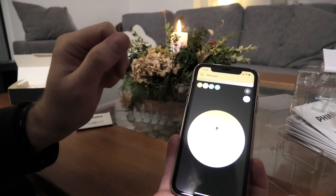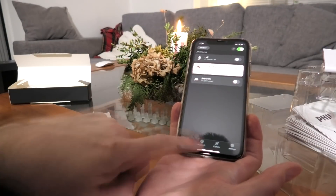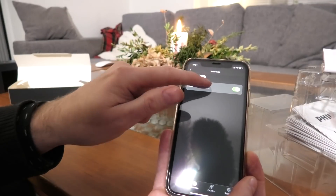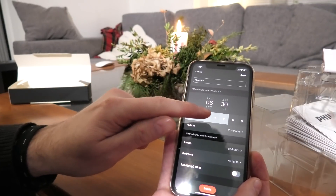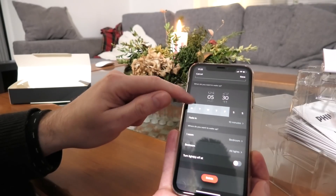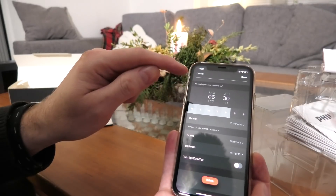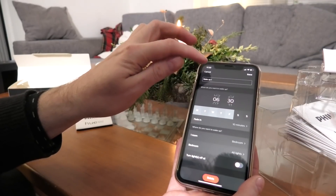The bedroom one is a lot of fun. Under routines I can set a wake-up routine. I configured that my clock radio starts at about 6:30, so I made a routine that on Monday through Friday at 6:30 it turns up the lights. It fades in over 10 minutes - I think it starts at 6:20 and then at 6:30 it's at the right light level. Kind of fun!